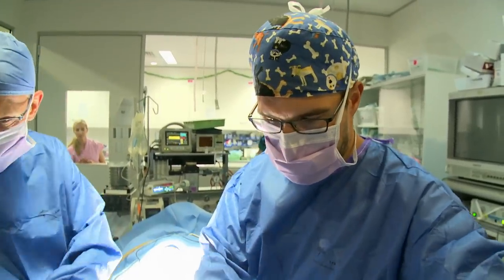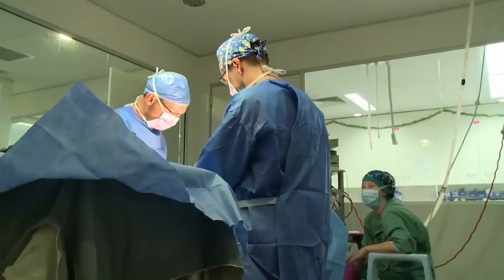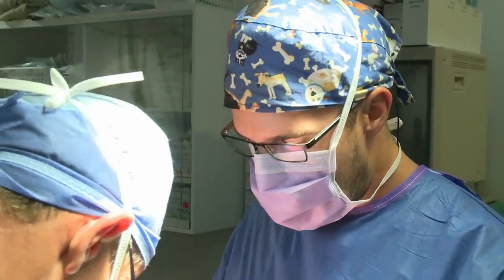In almost all cases, surgery is required. The procedure involves stitching the stomach to the abdominal wall, which should prevent the organ from twisting again.